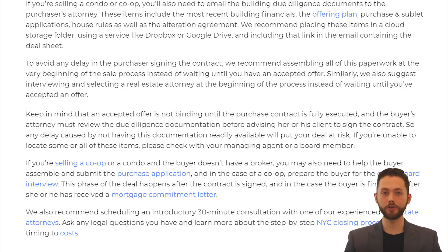Visit our website, hauseit.com, to learn more about how to interview real estate attorneys, as well as the typical fees they might charge. Keep in mind that an accepted offer is not binding until the purchase contract is fully executed, and the buyer's attorney must review the due diligence documentation before advising their client to sign the contract. So any delay caused by not having this documentation readily available might put your deal at risk. If you're unable to locate some or all of these items, please check with your managing agent or a board member. If you're selling a co-op or a condo and the buyer doesn't have a broker, you may also need to help the purchaser assemble and submit the purchase application, and in the case of a co-op, coach the buyer for the co-op board interview. We also recommend scheduling an introductory consultation with one of our experienced real estate attorneys, where you can ask any legal questions and learn more about the step-by-step New York City closing process, from timing to costs.